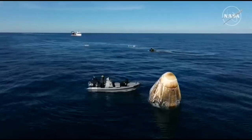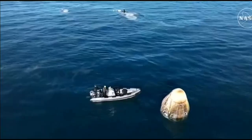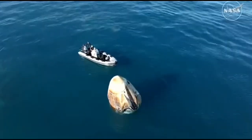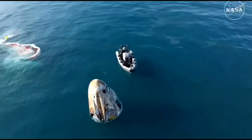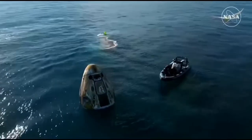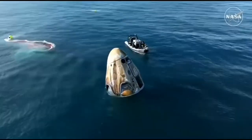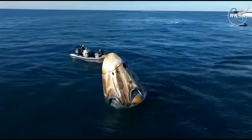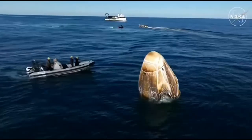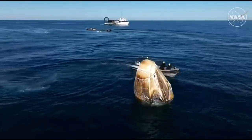Dragon successfully splashed down off the coast of Tallahassee, Florida, at 2:57 PM Pacific, 5:57 PM Eastern. Approximately 17 hours prior to splashdown, Dragon autonomously undocked from the International Space Station, completed a series of departure burns, jettisoned its trunk section, and performed its final deorbit burn — placing the Dragon spacecraft on a trajectory toward Tallahassee, Florida. Dragon successfully re-entered Earth's atmosphere, followed by deployment of its parachutes to slow the spacecraft to a gentle splashdown. Hypergolic sweeps and unfired ordnance checks are nominal. Rigging is in progress — approximately 25 minutes until capsule lift.